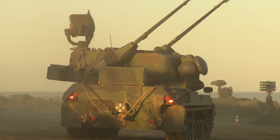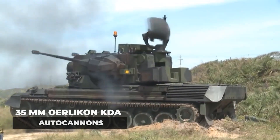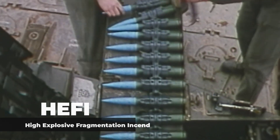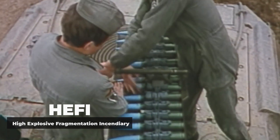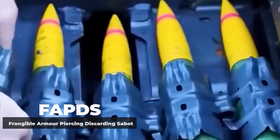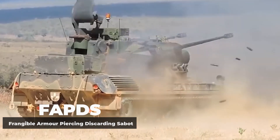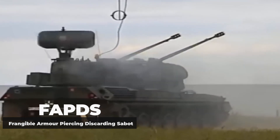The Gepard's main weapons are its twin 35mm Oerlikon KDA autocannons. These cannons are equipped with two types of ammunition. The first type is the high-explosive fragmentation incendiary rounds, used mainly for anti-aircraft purposes — each round measures 35x228mm, almost the same length as a standard ruler. The second type is the frangible armor-piercing discarding sabot rounds, used to take down armored targets, measuring 35x256mm.